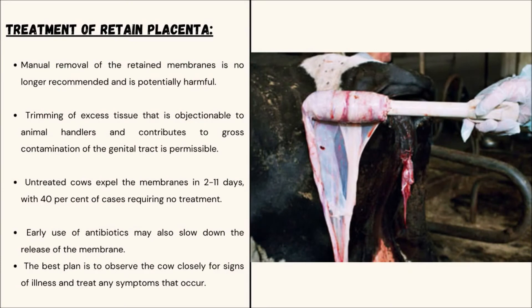Treatment of Retained Placenta includes manual removal of the retained membranes and trimming of excess tissue. Untreated cows expel the membrane in 2 to 11 days, with 40% of cases requiring no treatment. Early use of antibiotics may be indicated. The best plan is to observe the cow closely for signs of illness and treat any symptoms that occur.